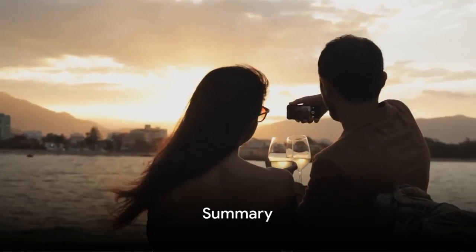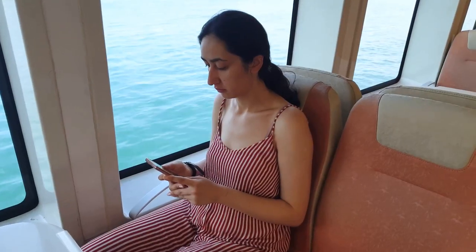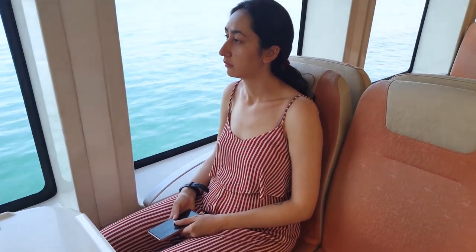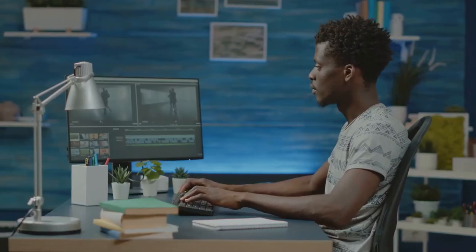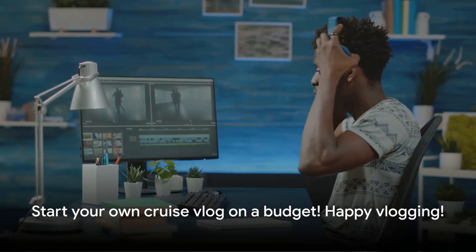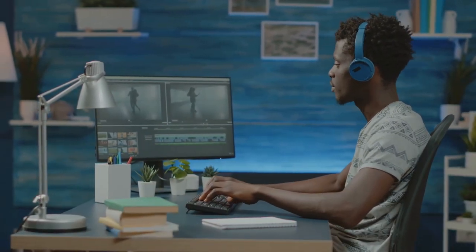Starting a cruise vlog on a budget isn't as daunting as it seems. It all begins with strategic planning — knowing what you want to achieve and how to get there. Then we dove into affordable equipment that won't compromise quality: cameras, microphones, and lighting that fit the bill. Lastly, we tackled editing without splurging. With free software and a little patience, you can create magic. With these steps, you're well on your way to starting your own cruise vlog without breaking the bank. Happy vlogging!